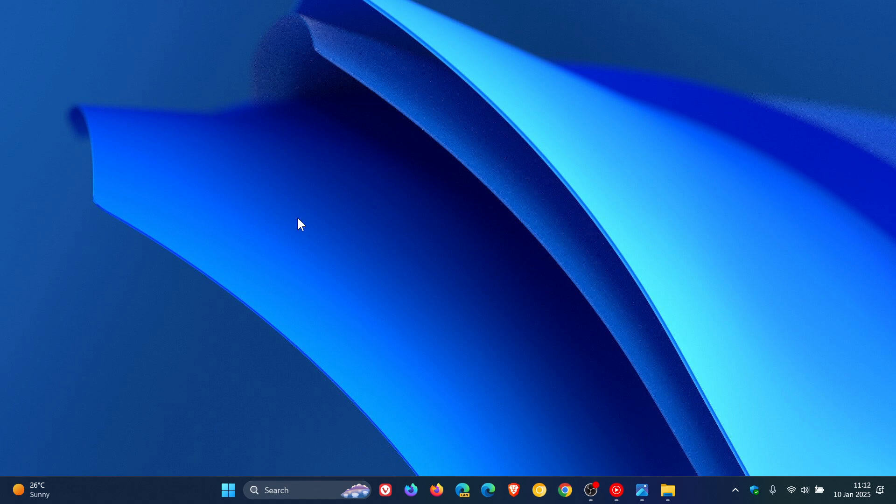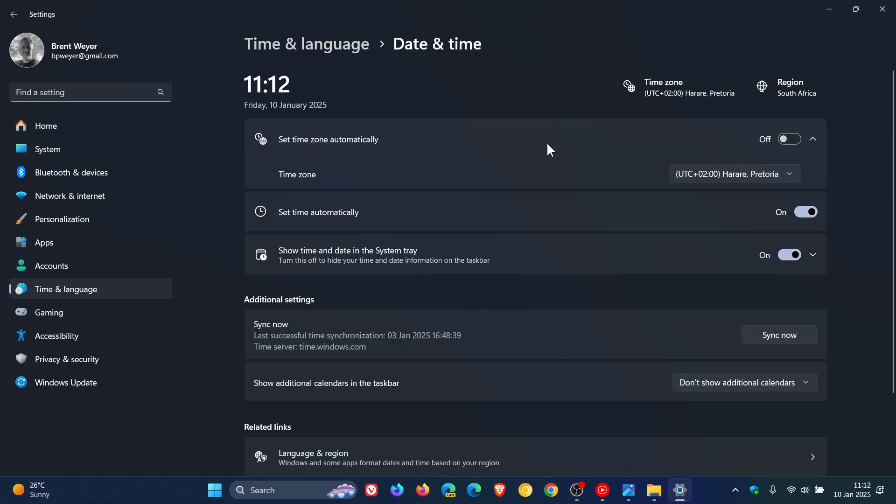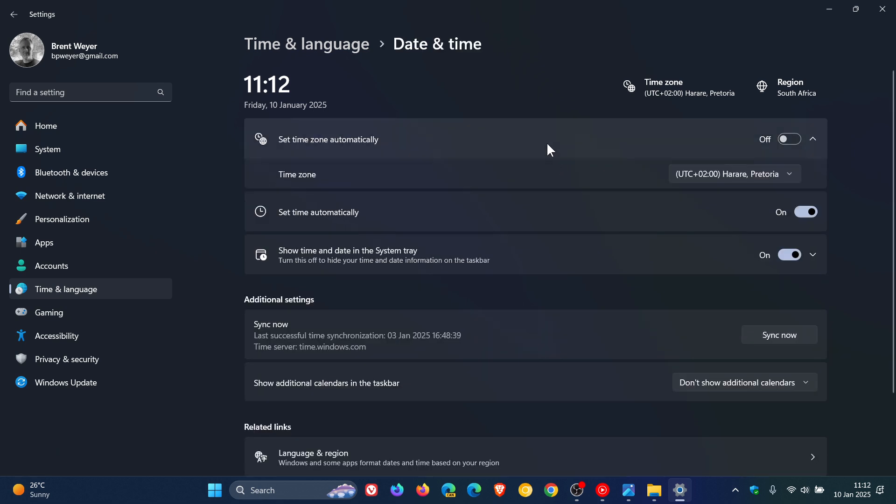For the next change, heading into Settings, Time and Language, Date and Time: Microsoft has restored the ability to change time zones once again under Settings, Date and Time, for standard non-admin users. That's something they pulled and stripped out, and now it's back in this latest Canary Channel build, just like it is currently in the stable version.